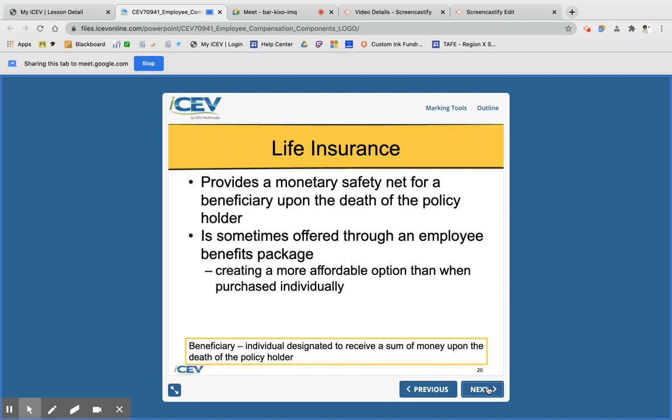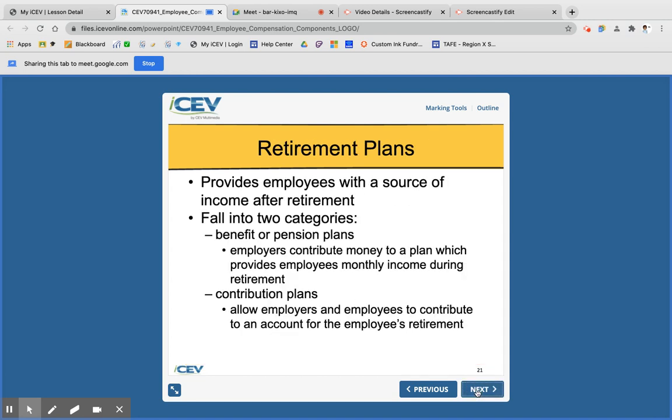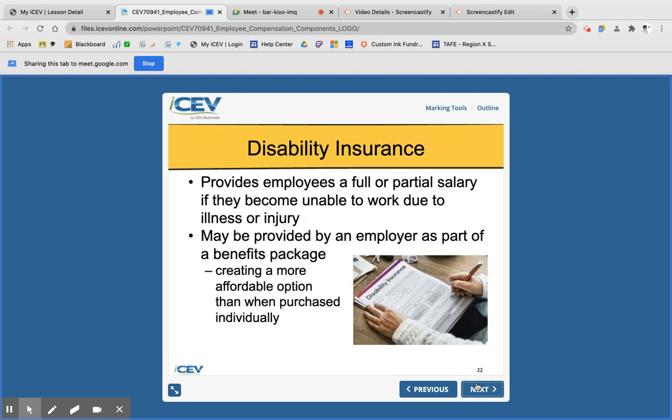Life insurance provides a safety net for a beneficiary, is often part of a benefits package, and can be a more affordable option than buying it individually. Retirement plans allow employees to have income after they retire — either pension plans where the employer contributes, or contribution plans where both employer and employee contribute. Disability insurance provides part of your salary if you're unable to work and can also be included as part of a benefits package.